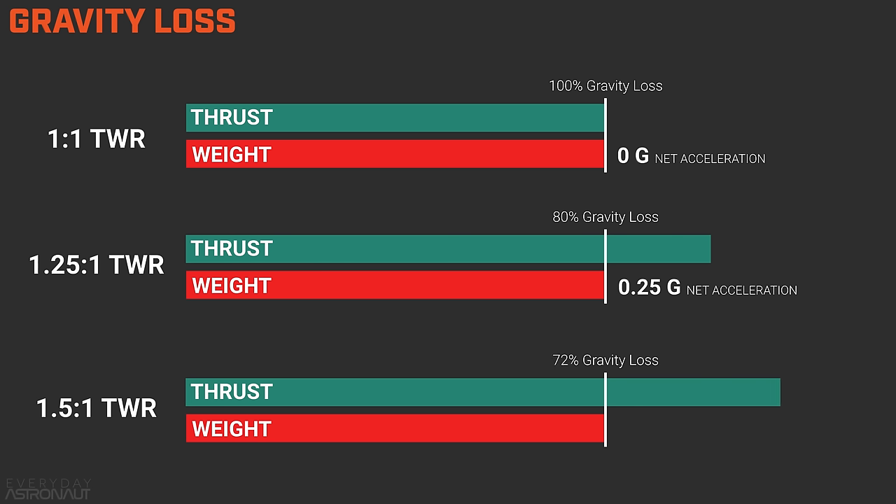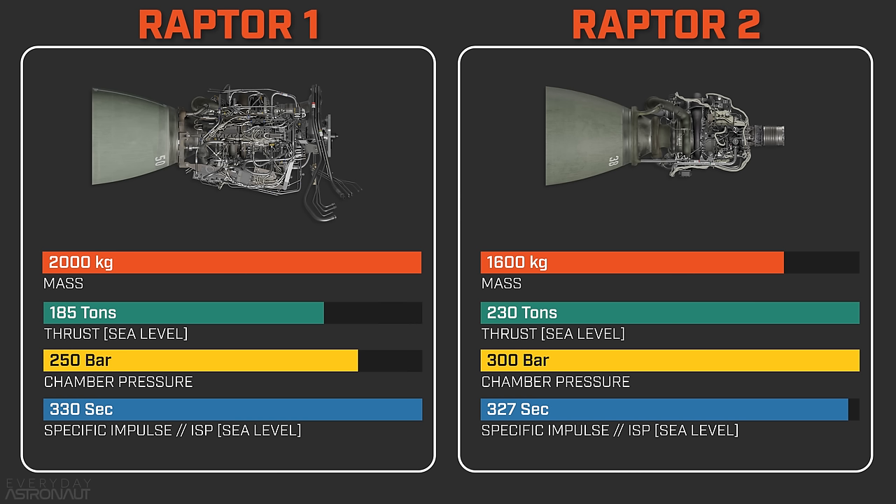Jumping up to a thrust-to-weight ratio of 1.5-to-1: now 67% of thrust is wasted to gravity and 33% goes into accelerating the vehicle. Although we only increased thrust 20% over a 1.25-to-1 ratio, we actually produced twice as much useful work, giving a net acceleration of 0.5 Gs. And that's approximately the thrust increase from Raptor 1 to Raptor 2 — actually about a 24% increase in thrust — meaning they can get over double the amount of work done at the beginning of the first stage burn when it's full of fuel.